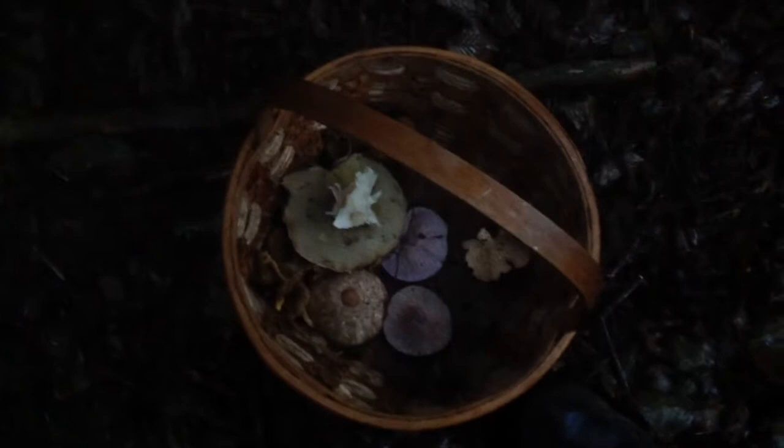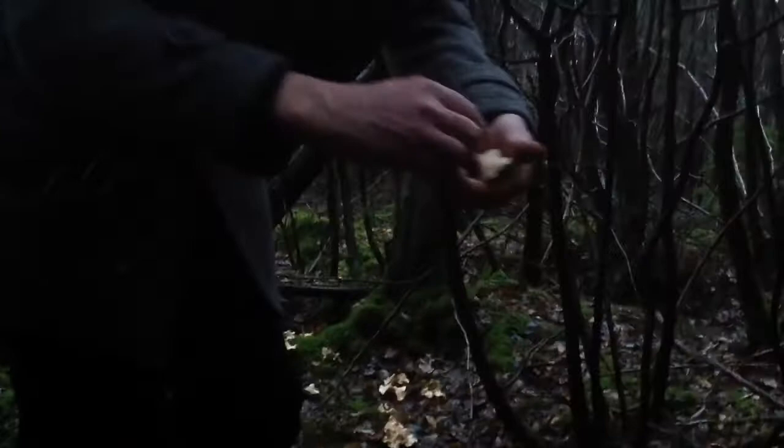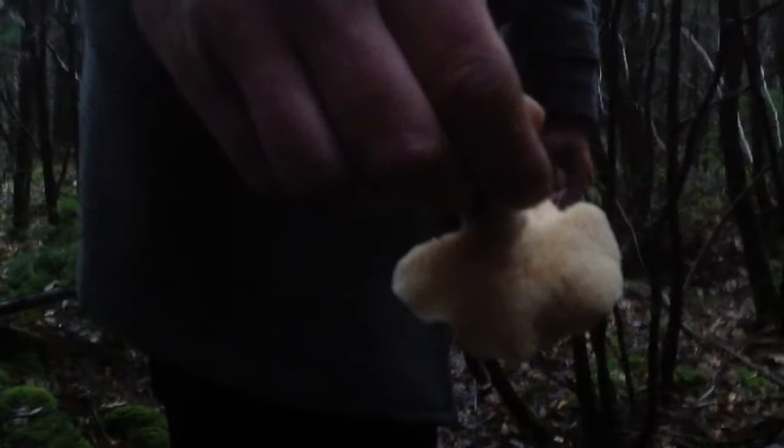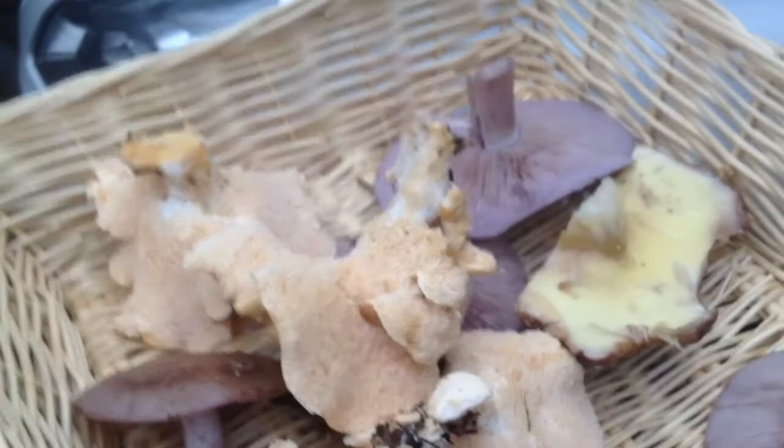Two terracotta hedgehogs — they've got spines instead of gills. Here we will find a ring of hedgehog mushrooms, much more impressive. This is a very large ring of hedgehog mushrooms — it's another important commercially collected species, usually sold under its French name pied de mouton, or lamb's foot. Beginner-level mushroom because it's got spines instead of gills. You can't really go wrong with that. I get it now — that's why it's called a hedgehog mushroom!